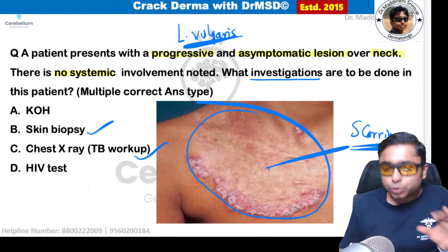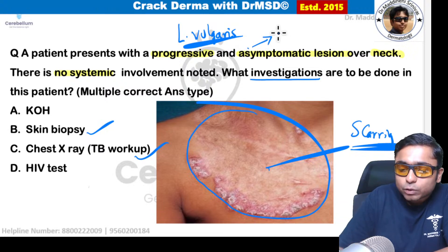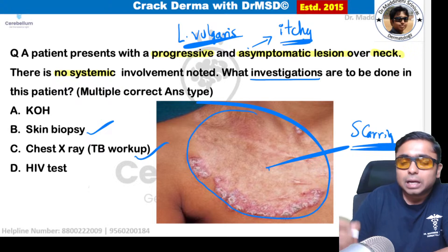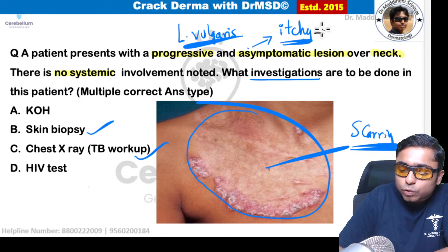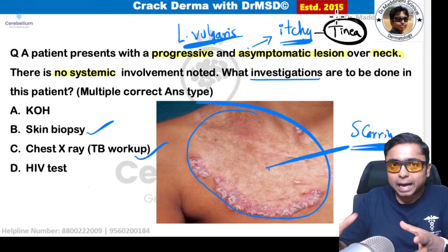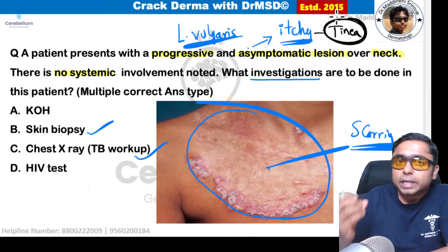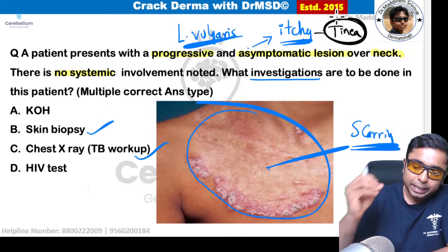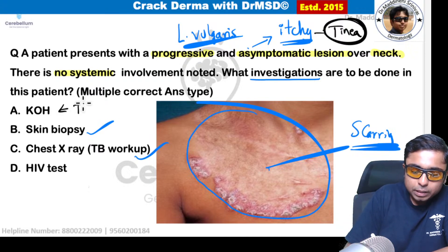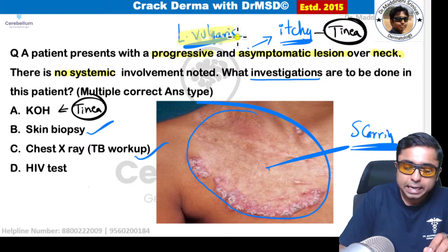Why is KOH not the answer? If the question had mentioned an itchy lesion instead of asymptomatic, the diagnosis would have been tinea corporis, which also has an annular lesion with an active periphery and scaling. If itching were present, tinea would be the diagnosis and KOH would be correct. Since the lesion is asymptomatic, we think of lupus vulgaris.